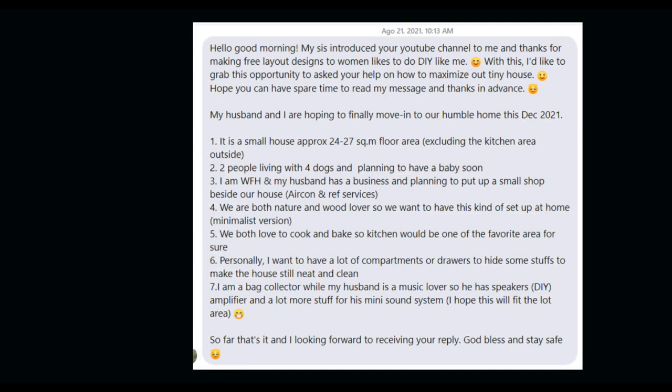Today's video goes through a bungalow that I designed. Here's my conversation with the owner — she described some aspects of the house. It's approximately 24 to 27 square meters excluding the kitchen. There would be two people living in the house plus four dogs, and they're going to have a baby soon. She works from home and the husband is going to have a small shop beside the house. They're both nature and wood lovers.